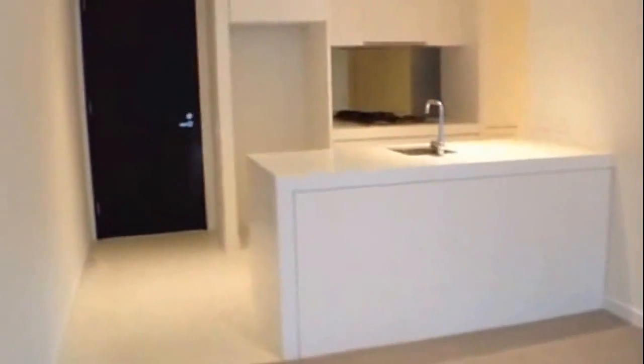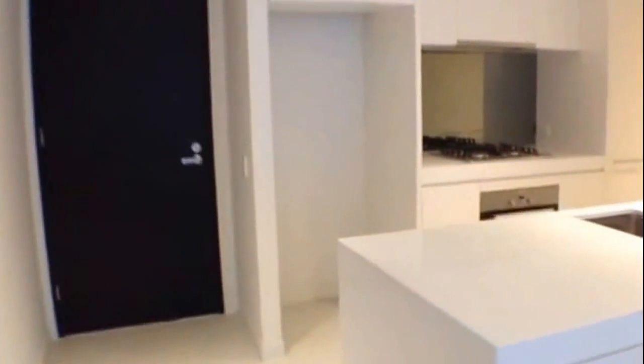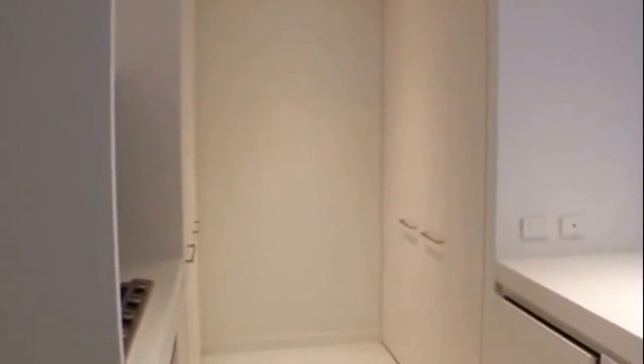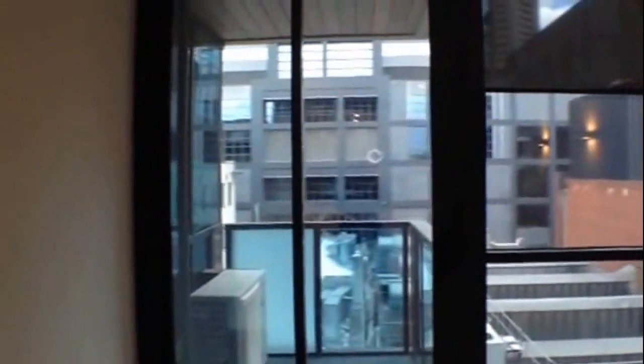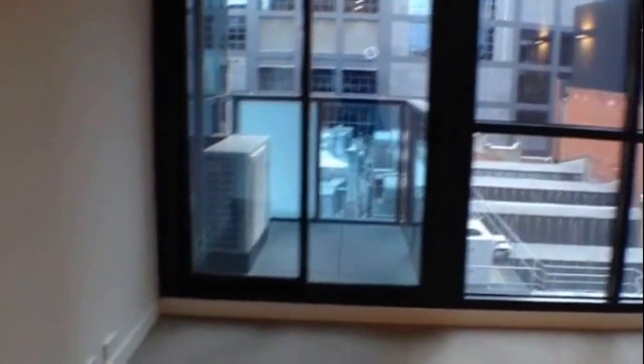As you can see, a great size designer kitchen, also equipped with a dishwasher, and also as you can see here on the right we have Euro laundry facilities. Great sized balcony straight here in front of me and lots of open windows with natural light.